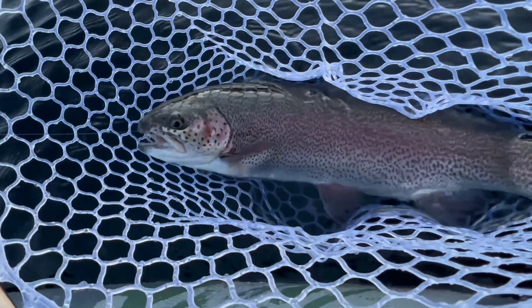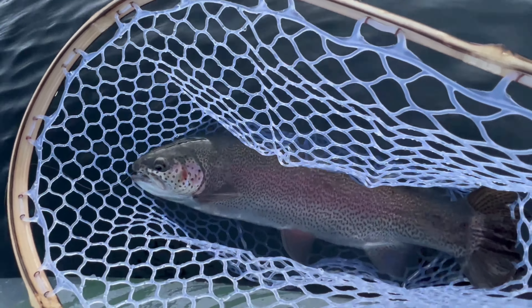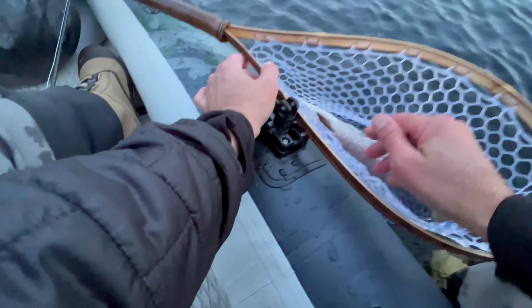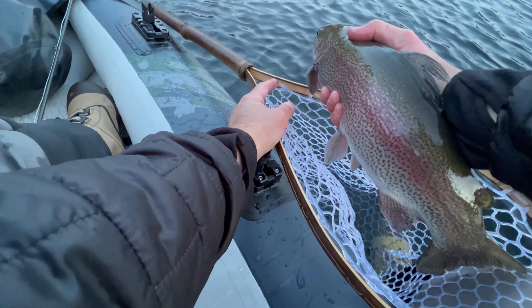Look at that guy — that is so great. That was tough to get this guy loose. He ate it — look at this guy, look at this fish. Nice fish, wow!